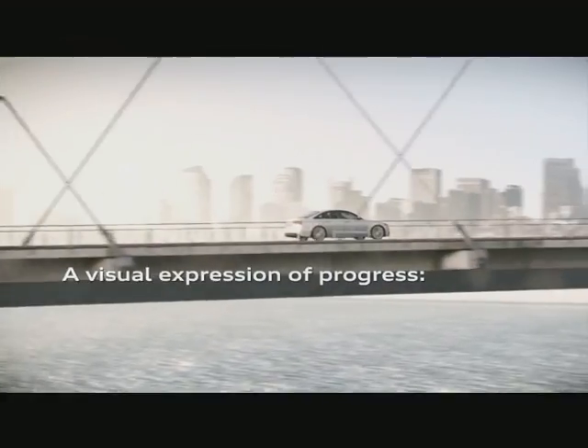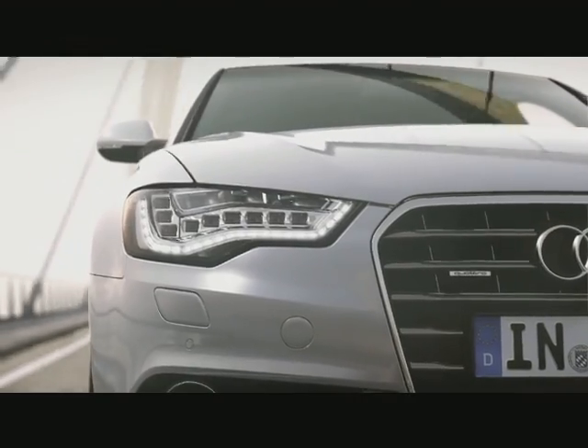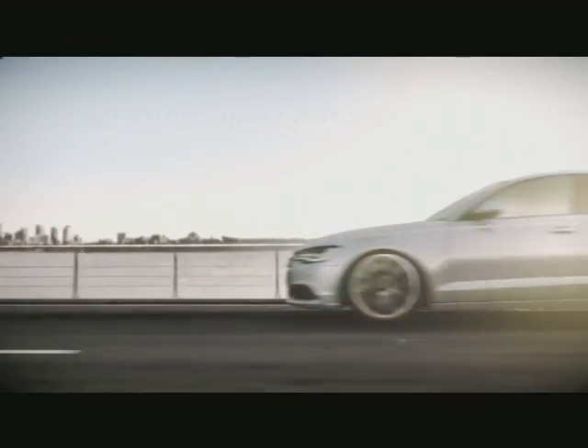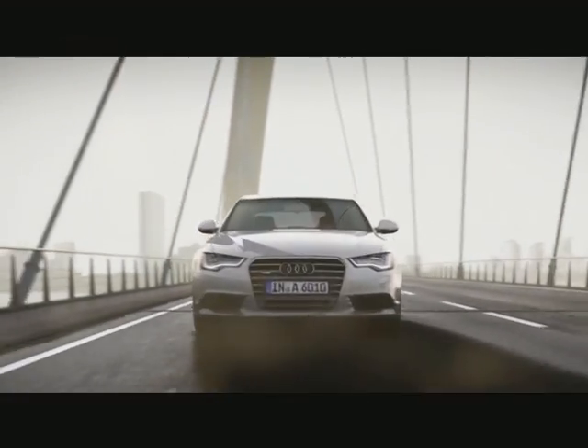Unlike the Fisker Karma, this electric motor is an added bonus rather than the main event. The A6 won't go more than a couple of gentle miles in stealth mode, which is the hybrid mode, but it does at least mix petrol and electric seamlessly, with less of the brake regeneration issues we have suffered from previous hybrid models such as the Toyota Prius and other hybrids.